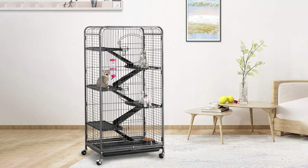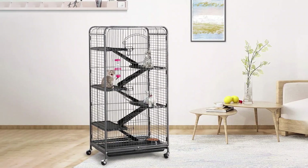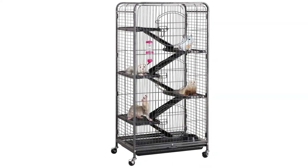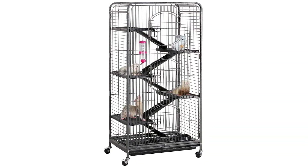The YayiTech metal ferret cage is a decent option for ferret owners, but there are some issues to consider. Despite being tall and spacious, poor instructions and bent pieces can be frustrating and make it seem like a low-quality product. The powder-coated metal tubes and wires are a plus, being non-toxic and corrosion-resistant. The three-door design and slide-out tray make cleaning a breeze, while the six tiers connected by no-slip ramps provide plenty of space for your ferret to play.